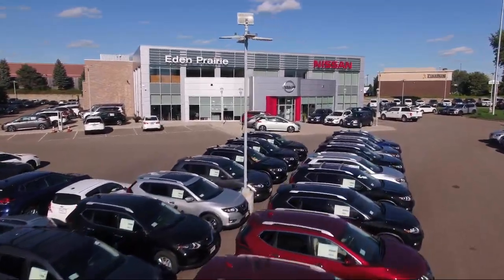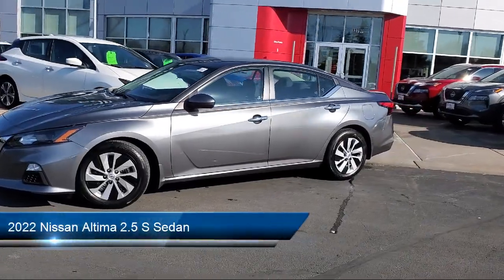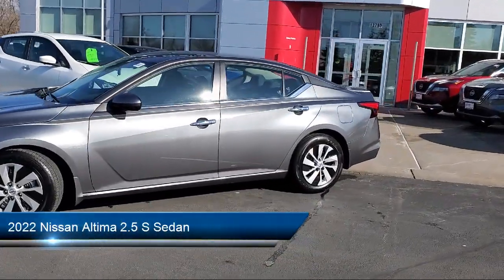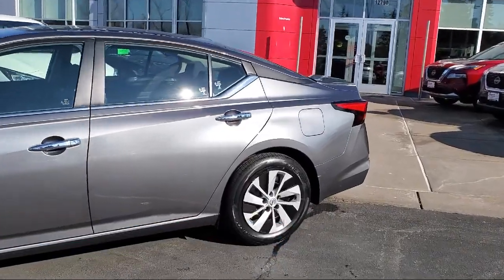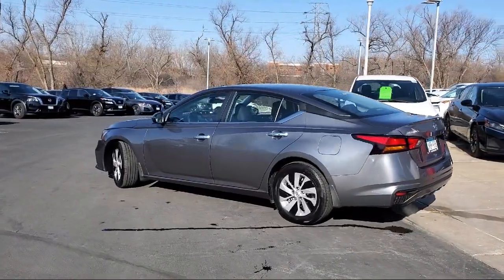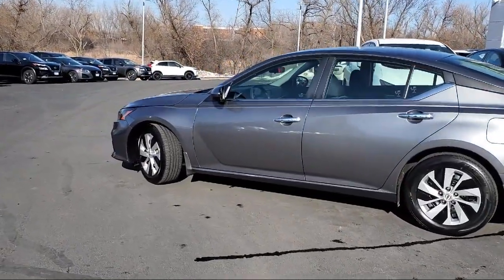Welcome to Eden Prairie Nissan, and here's a look at another one of our great vehicles from our inventory. It comes equipped with AM-FM audio system, auto high-beam headlamp control, electronic stability control, keyless entry, steering wheel controls, speed sensing steering, and outside temperature display.